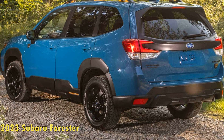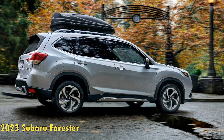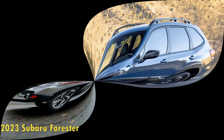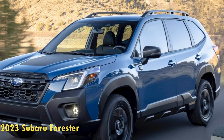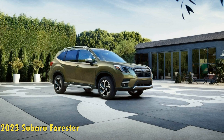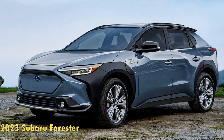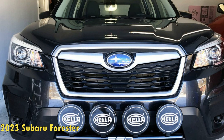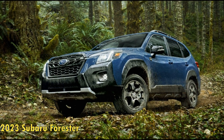The 2023 Forester packs a tried and tested flat-four engine. Subaru happens to be the only automaker that packs a flat-four in bread-and-butter offerings. The 2023 Forester is powered by a 2.5-litre flat-four engine that churns out 182 horsepower and 176 pound-feet of torque. Power is sent to all four wheels as standard via a CVT gearbox. The Forester can tow up to 1,500 pounds, going up to 3,000 pounds for the Wilderness trim. This engine is not the most spirited, but the Forester has enough low-end grunt to put a smile on your face.